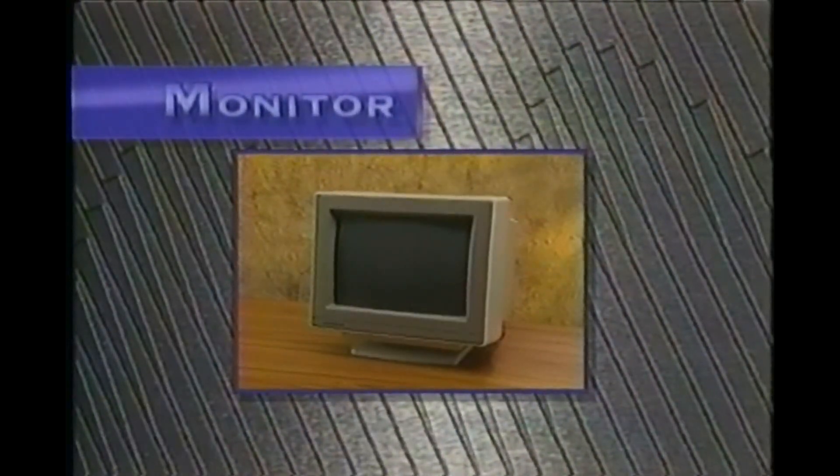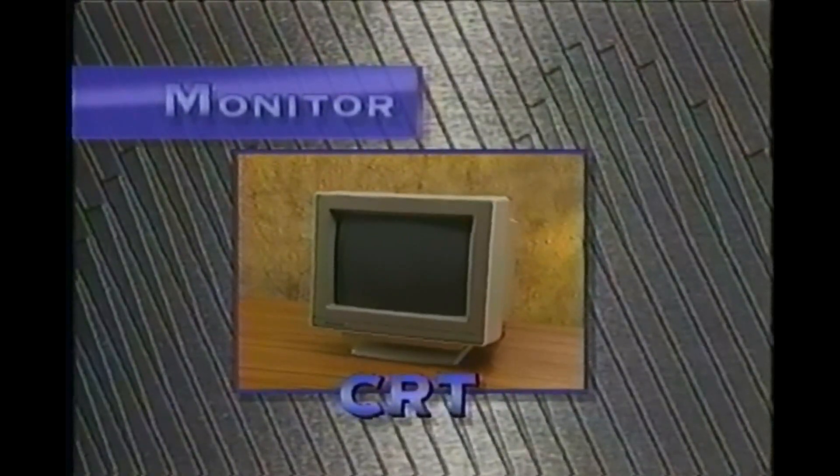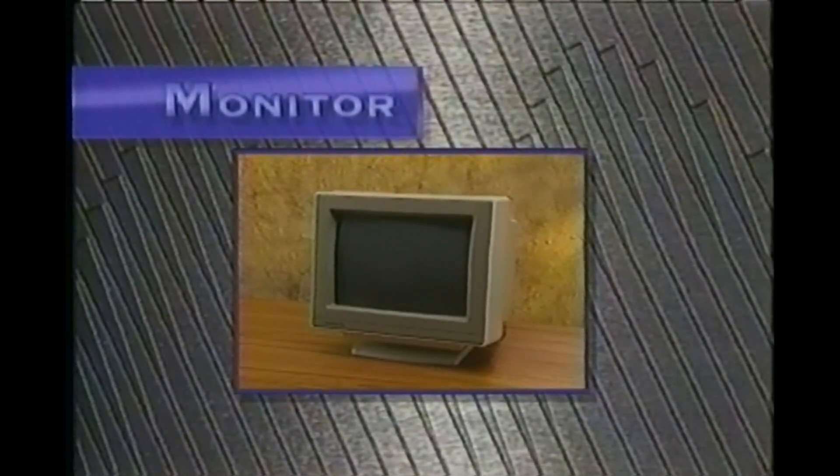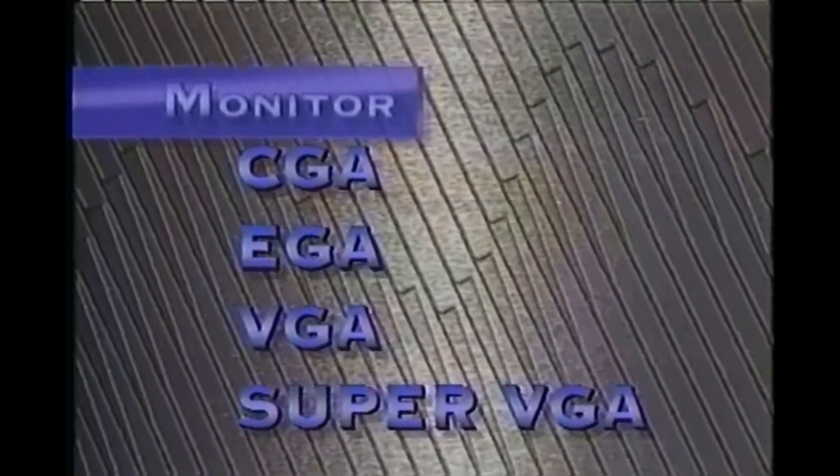Let's move on to the monitor. The monitor is the computer's display screen and the primary output device. The techno-cool name is CRT, which stands for cathode ray tube. You can get monitors which display just one color, called monochrome, or you can get color. The resolution of color monitors varies and are referred to as CGA, EGA, VGA, or super VGA.